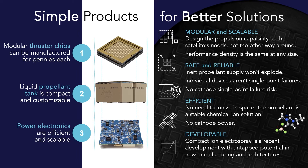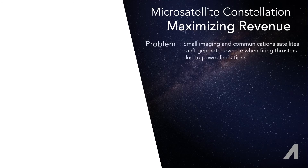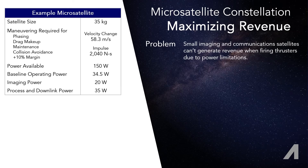I'll now talk about a couple of cases where the secondary considerations discussed earlier arise and give comparisons to show how ion electrospray can improve the situation. First, let's consider a microsatellite constellation doing something like Earth observation.